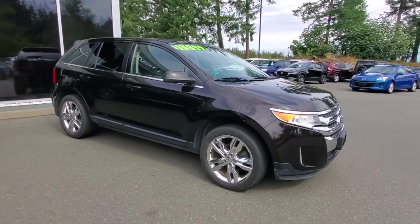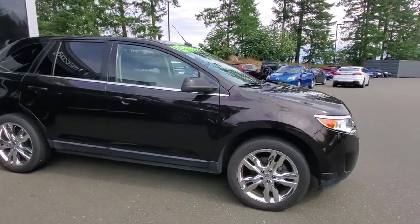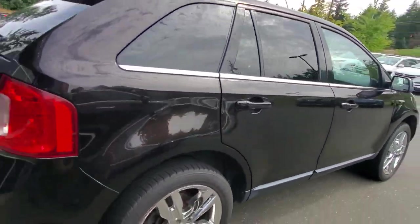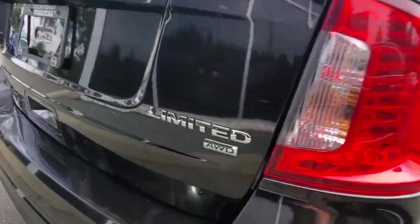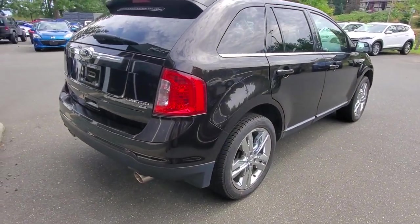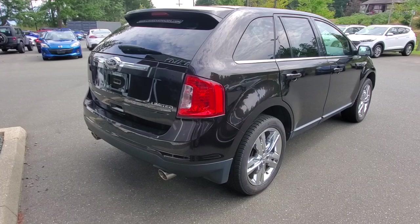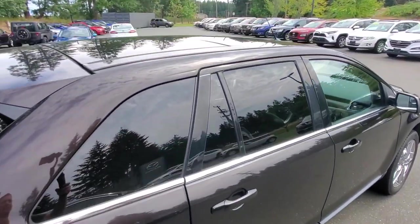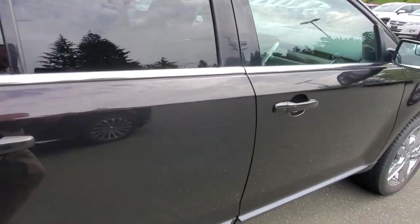Check out the passenger side — also in really good condition. This thing was fully loaded for its day; this is the Limited model, so that gives you everything on it — pretty much the top of the line. You've got tinted windows, and you can put a roof rack system up there for your kayaks and that sort of thing.